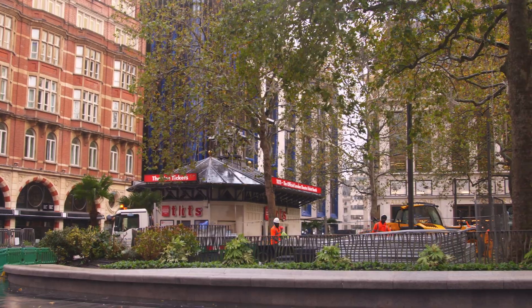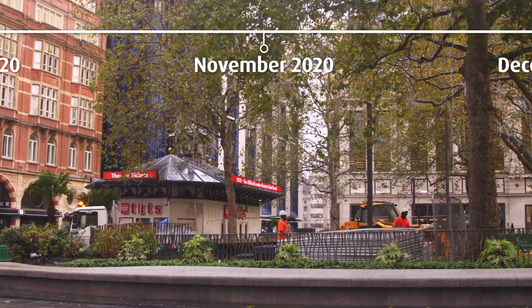My name is Liam O'Sullivan, I'm the head of Capital Programme Delivery for UK Power Networks. We're here today — this is day one of our Leicester Square Investment Project.